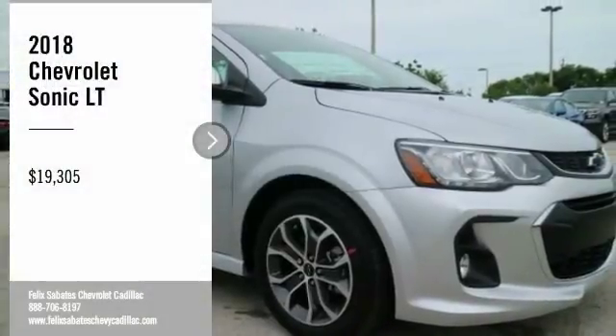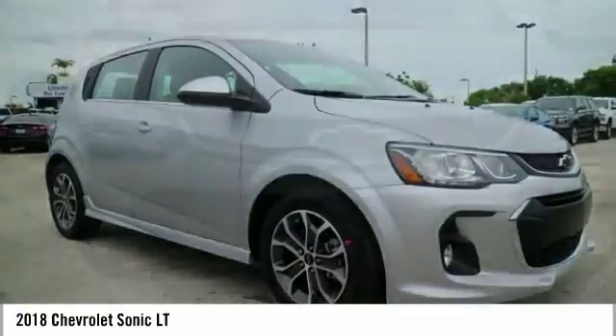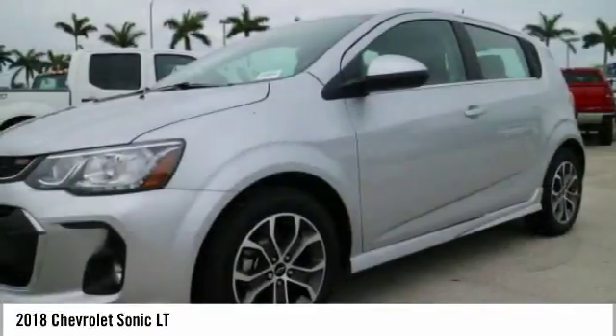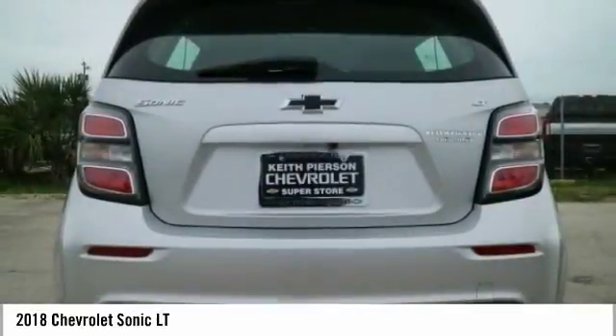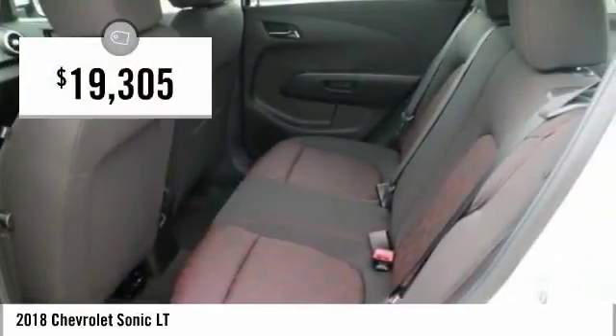Make a great choice today with the 2018 Sonic. The taut, strong body lines and powerful stance of the Chevy Sonic allude to the power you'll find under its hood. Throw a little extra power into the mix with the available turbocharged engine. So where's the sweet spot? Behind the wheel, and it's priced below $20,000.